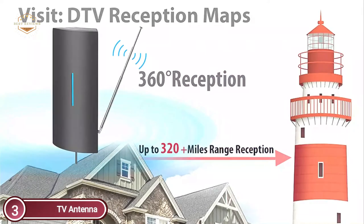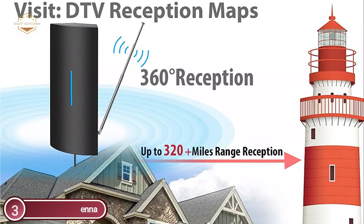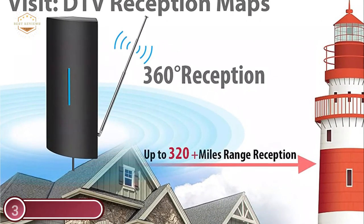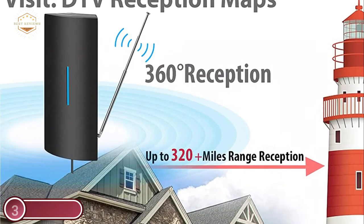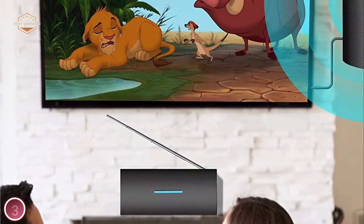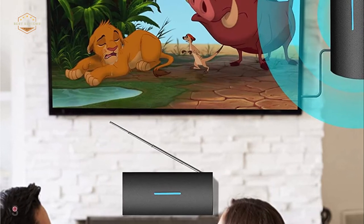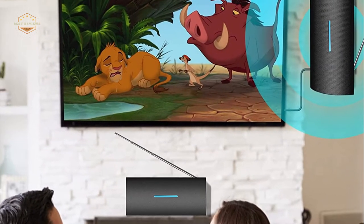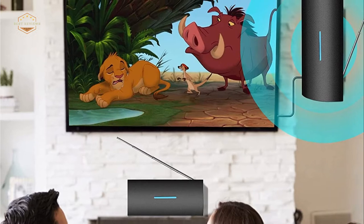The digital antenna continuously scans for new channels when they become available for broadcast. You can enjoy top-rated HD TV network programming and receive UHD local channels like ABC, CBS, or NBC. There is no monthly fee, and you can receive excellent signals in all weather conditions. All the news, sitcoms, and sports programs are available to you.